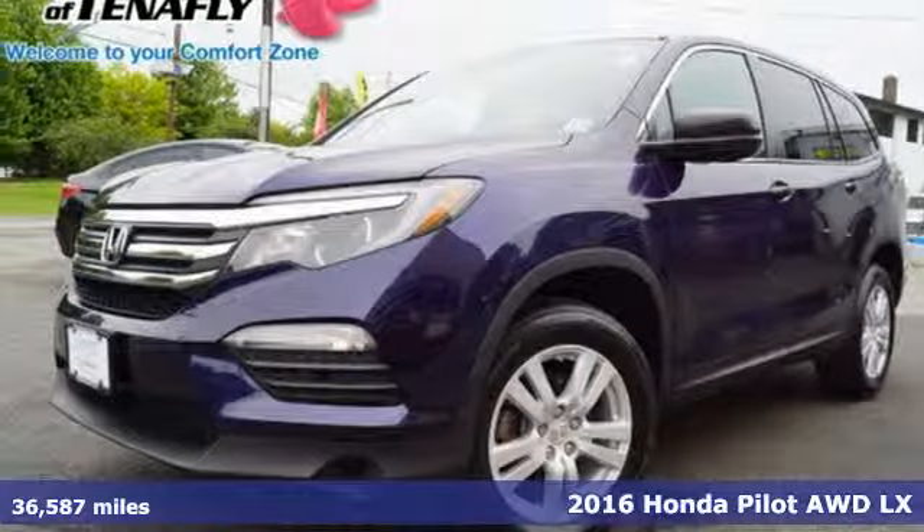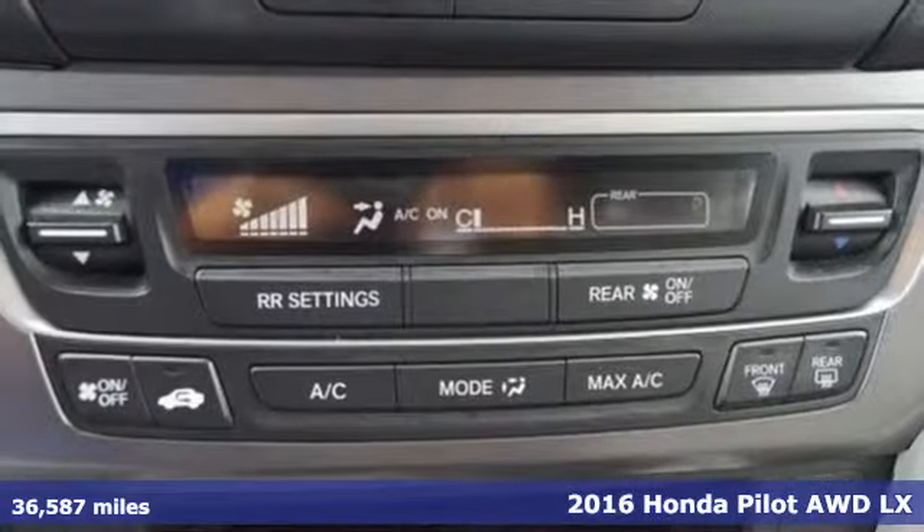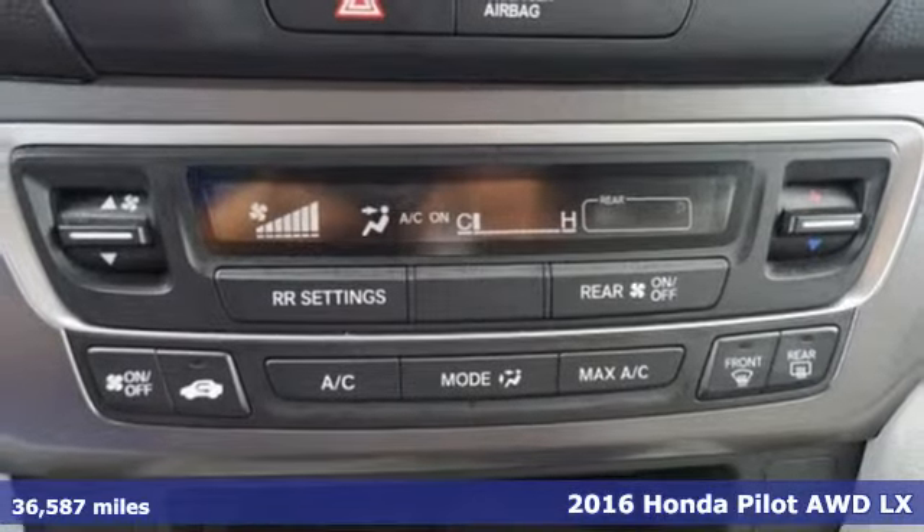It's a 2016 Honda Pilot. Style runs in the family — and watch the family run to pile into this roomy Pilot.